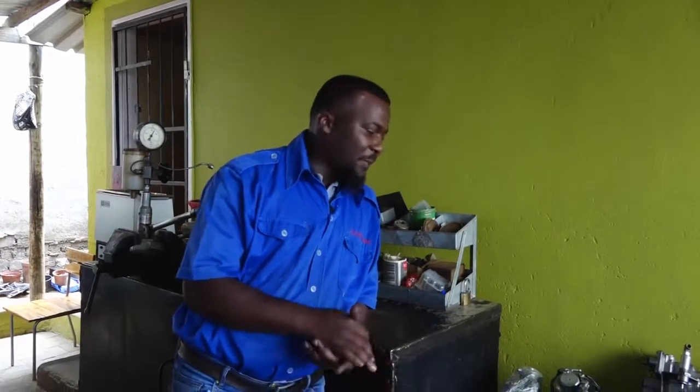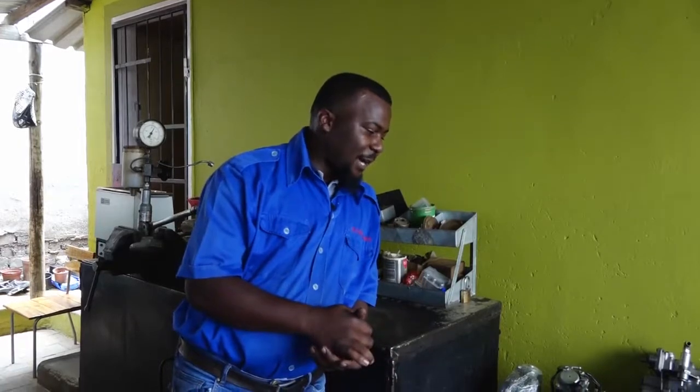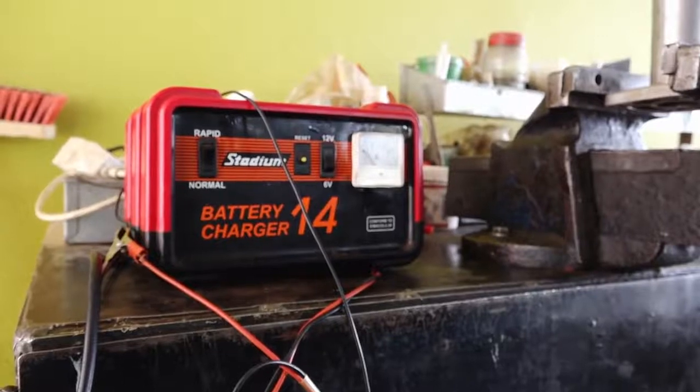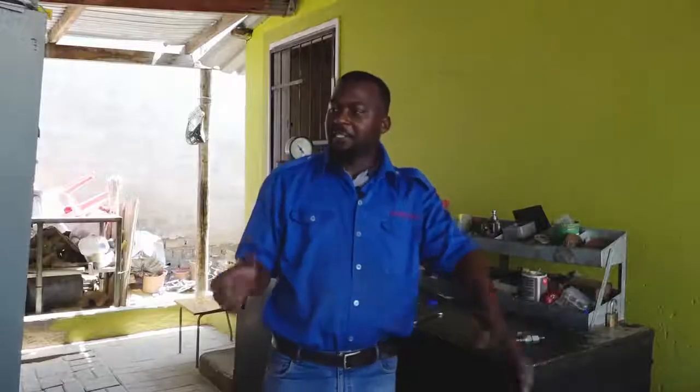I would say it's a passion, because to fix these pumps and these injectors — I enjoy it very much and I even dream about it when I'm sleeping. I love doing diesel pumps and diesel injectors, and what I most probably want is to move on so that I can also inspire other youth. As you can see, this is just a humble beginning that we had.